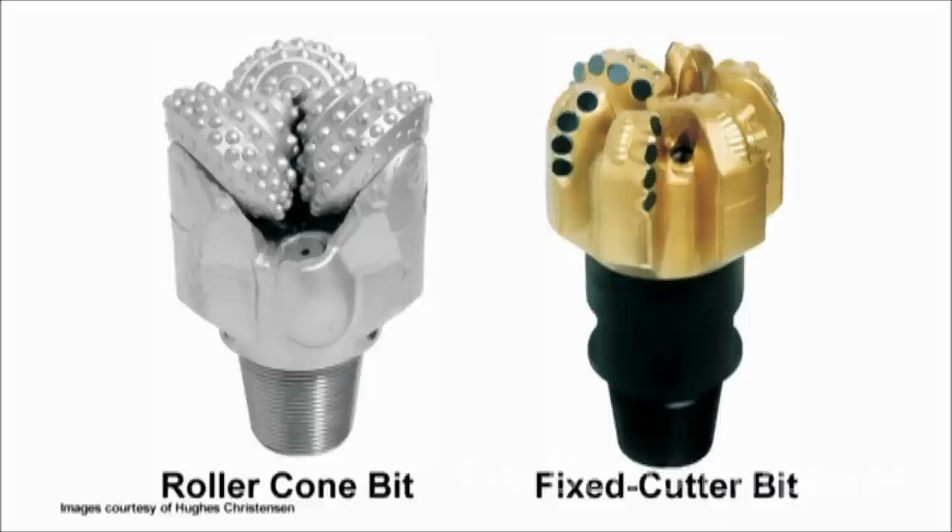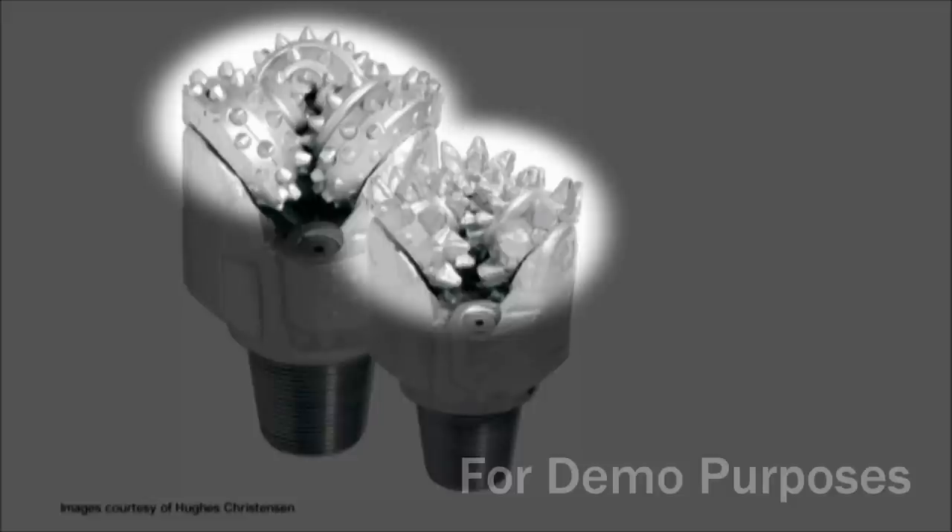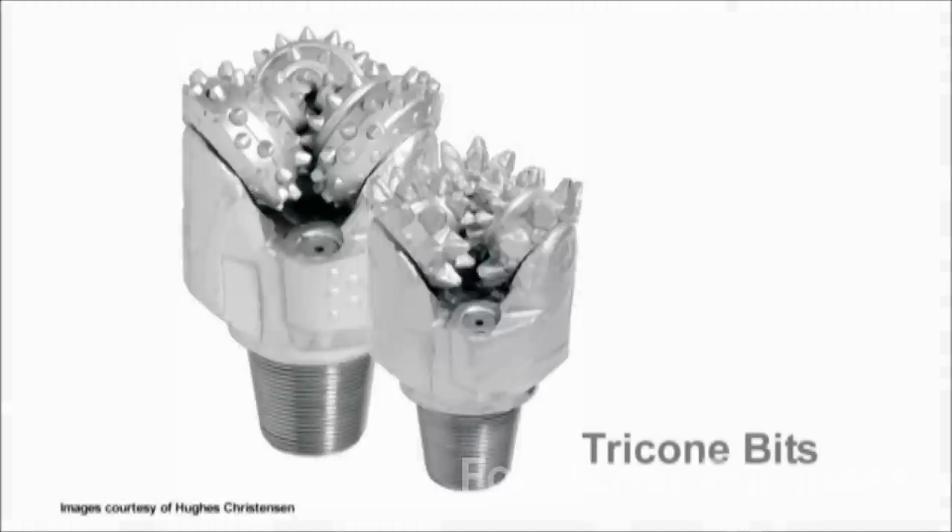There are two basic categories of drill bits: roller comb bits and fixed cutter bits. Roller comb bits have cones that roll as the bit turns, and projections in the cones gouge, scrape and crush rock as they roll. Most roller comb bits have three cones and are called tricone bits.